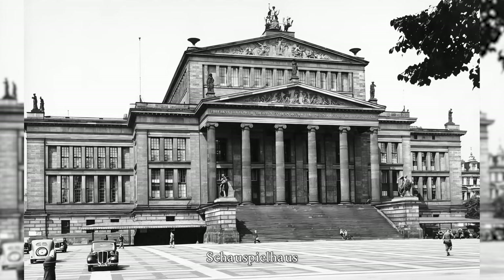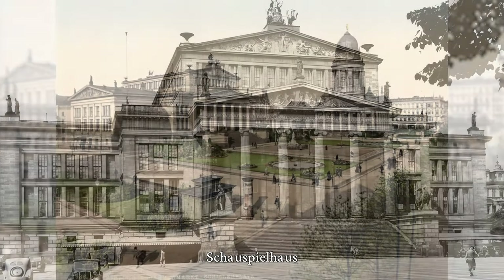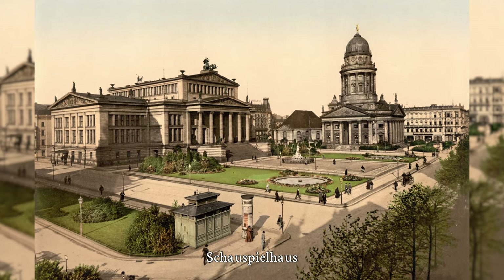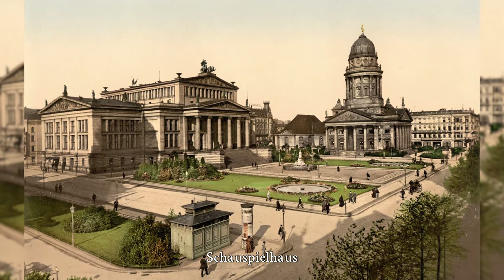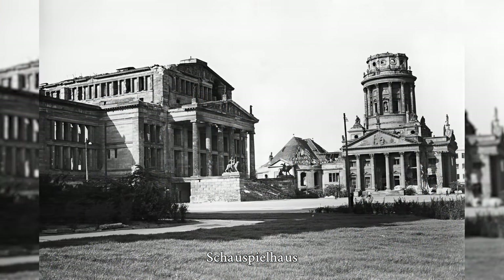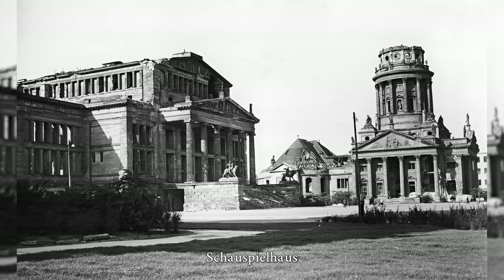The Schauspielhaus is a monument located on the Gendarmenmarkt in Berlin's Mitte district. Built between 1818 and 1821 by Carl Friedrich Schinkel, it is one of the main works of German classicism. The Thrasyllos Monument in Athens, built in 320 BC, served as a model for the design of the facade. The columns used were made of sandstone.